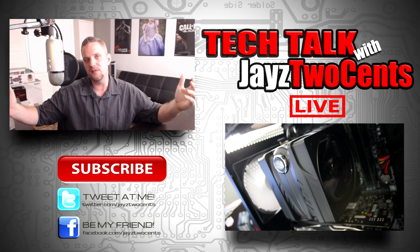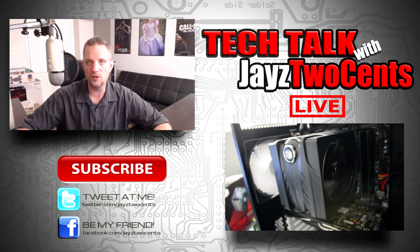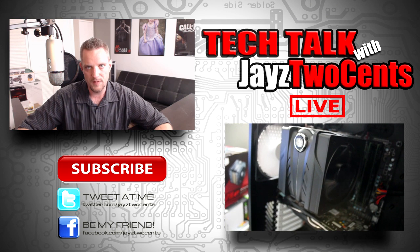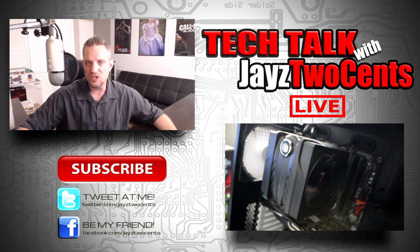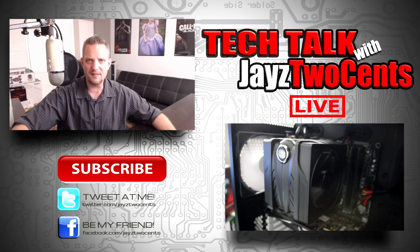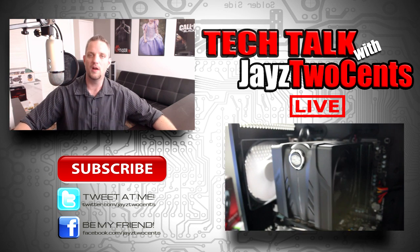This has been a Jay's Two Cents video dispelling some of the myths regarding future proofing and getting you to rethink the way you think about building and buying a new computer and about the idea of cost efficiency. I'll see you guys in my next video. Don't forget to subscribe to my vlog channel — link is down below — follow me on Twitter, like my Facebook page. And if you've just stumbled across this video, click that subscribe button. I've got a lot of videos that I think you'll find useful to empower you to make the right decisions when it comes to you and your technology.